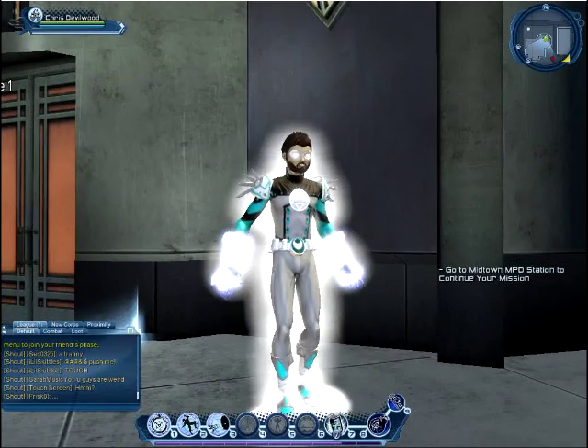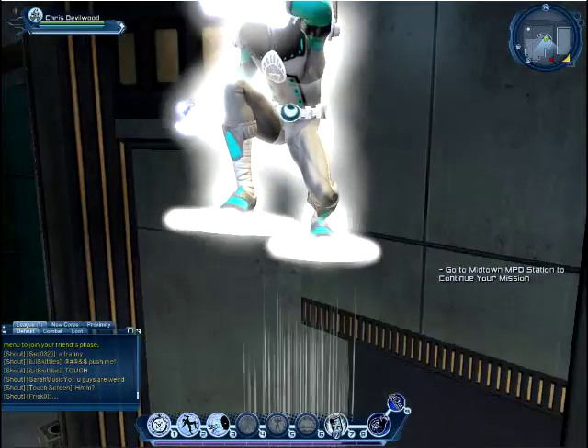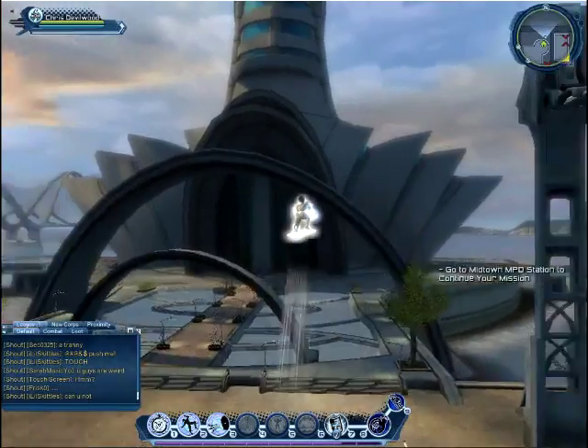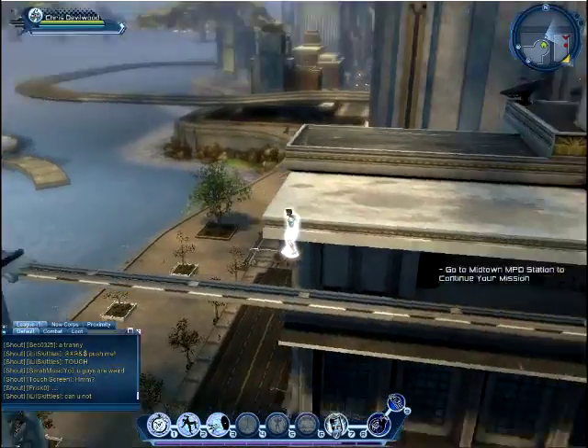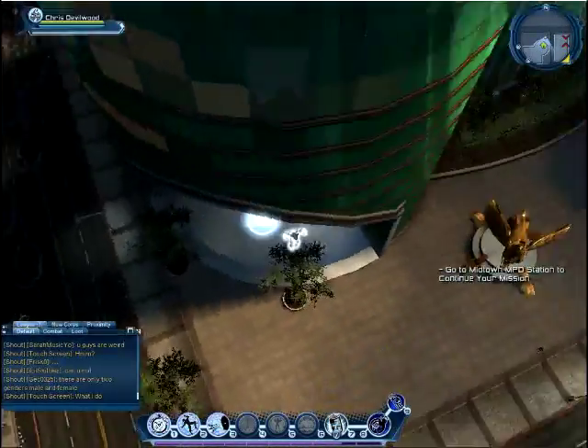Alright, for this video, it's going to be Chris Devilwood. He's a White Lantern, and this is his base. His base is in Metropolis, right by the science labs. So he's in a really cool place in Metropolis — Superman's hometown.